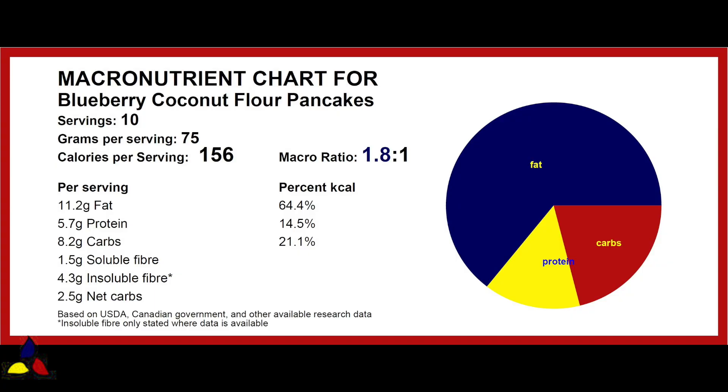The macronutrient ratio for these keto blueberry coconut flour pancakes is 1.8 to 1, with 8.2 grams of total carbs, 1.5 grams of soluble dietary fiber, 4.3 grams of insoluble dietary fiber, resulting in 2.5 grams of net carbs per pancake.